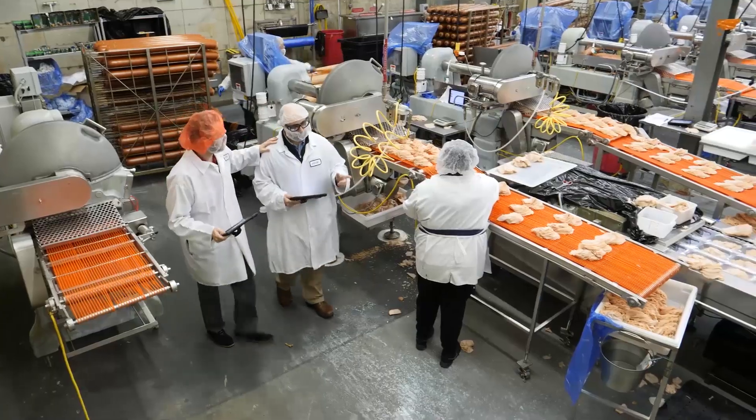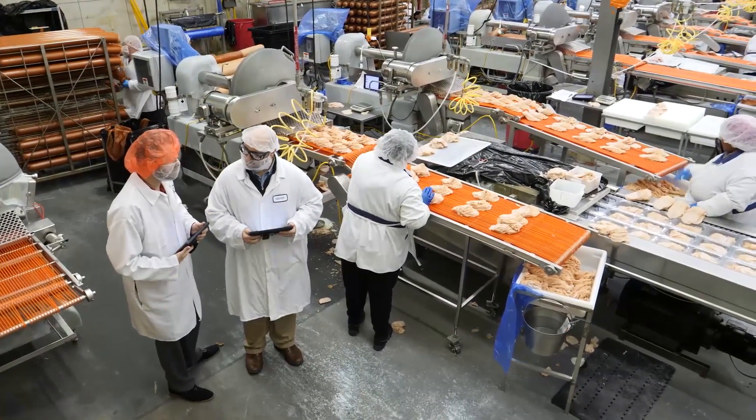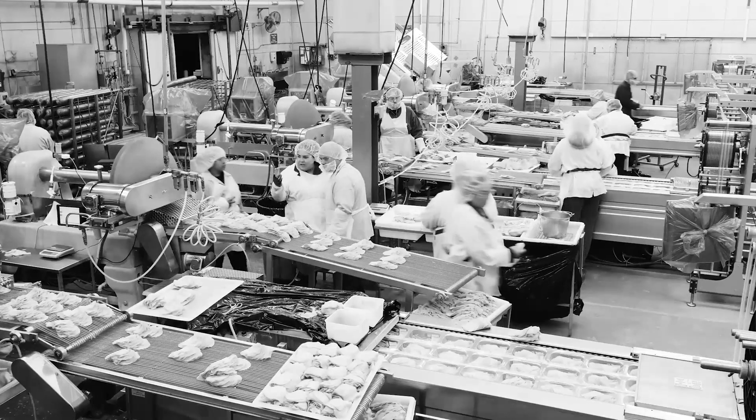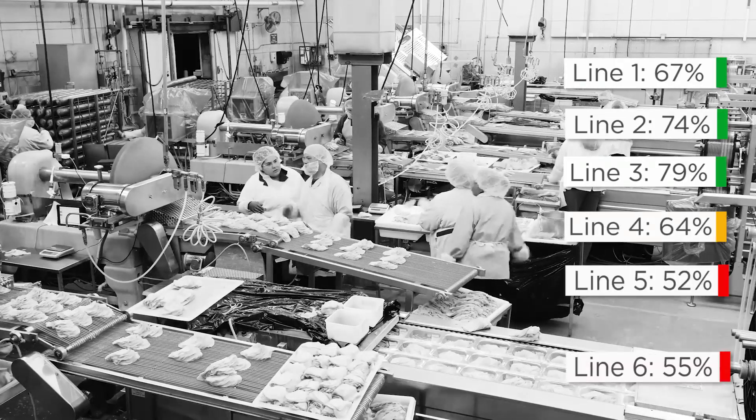Getting the iPads out on the production floor and allowing the operators to have at their fingertips the ability to see their overall performance and how their line is performing in real time was very powerful to them. It opened up some of our operators' eyes on the monotonous, repeatable issues that they were having on a daily basis.